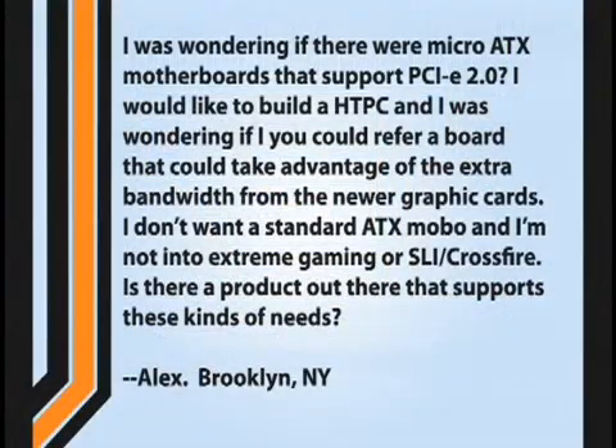More questions, more answers right now. Let's see, number four. Alex from Brooklyn, New York is asking: